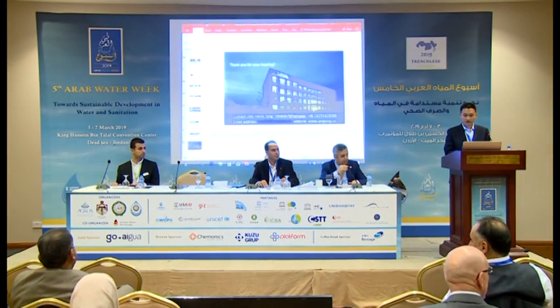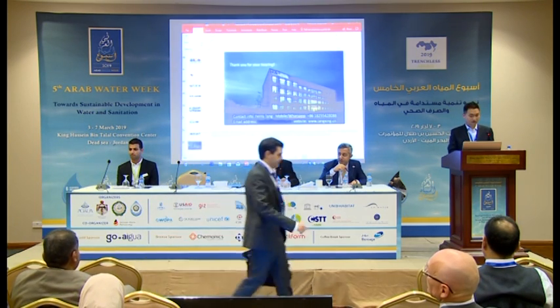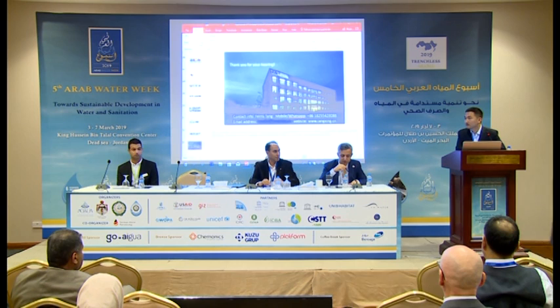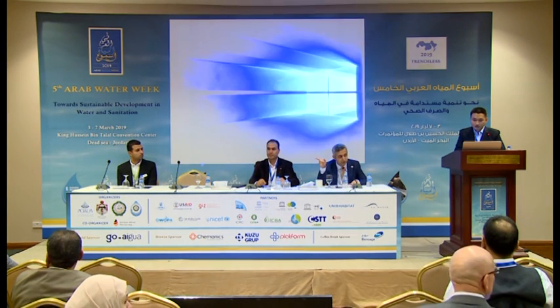Mr. Tang, please stay on the stage. I would like to thank Mr. Tang for his nice presentation. We have again 10 minutes for questions and answers. So the first question comes here.